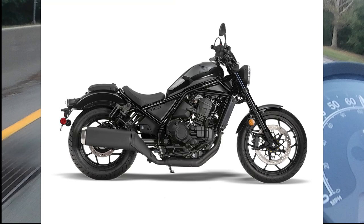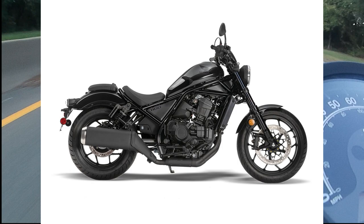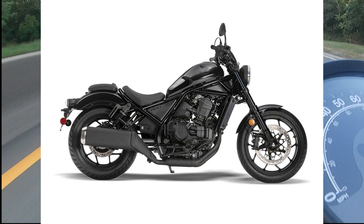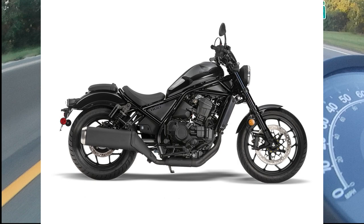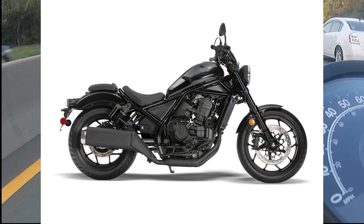Starting with the Rebel 1100: it has a 1084cc parallel twin engine, 87 horsepower at about 7000 RPM, 72 foot-pounds of torque at about 4750 RPM, a 487-pound wet weight, a three-and-a-half gallon tank, all coming in at about ten thousand dollars equipped with ABS and other accessories. This is for the manual transmission spec, not even the DCT that I'll talk about later.